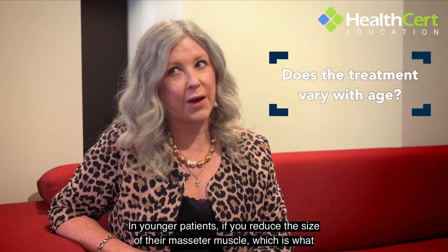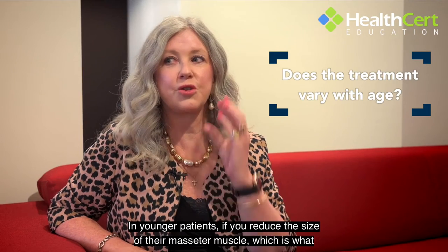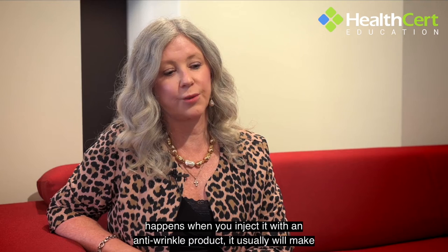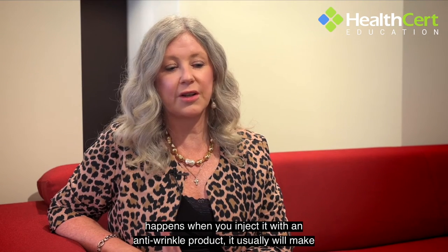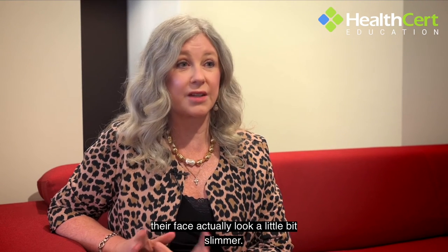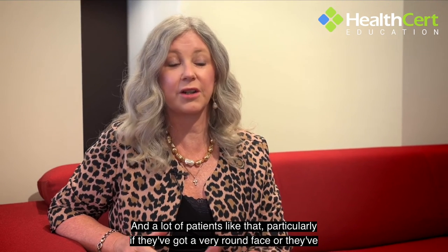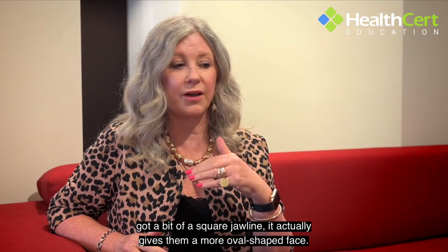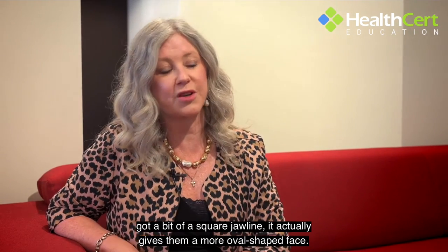In younger patients, reducing the size of the masseter muscle — which is what happens when you inject it with an anti-wrinkle product — will usually make their face look a little bit slimmer. A lot of patients like that, particularly if they've got a very round face or a square jawline, as it gives them a more oval shaped face.